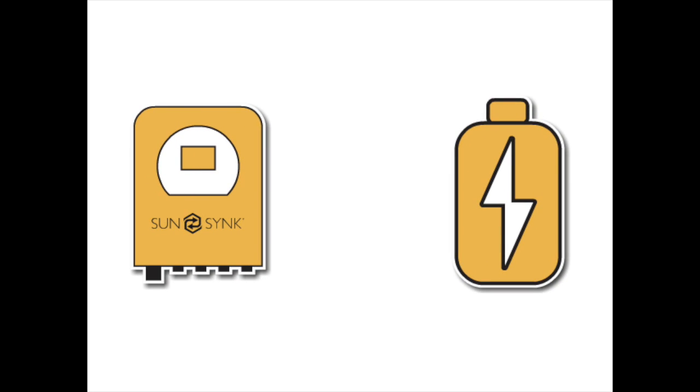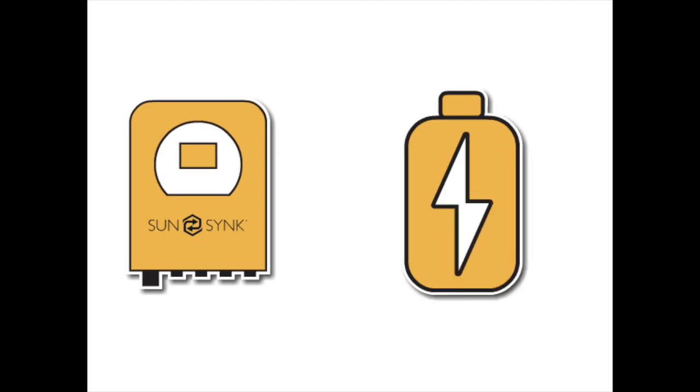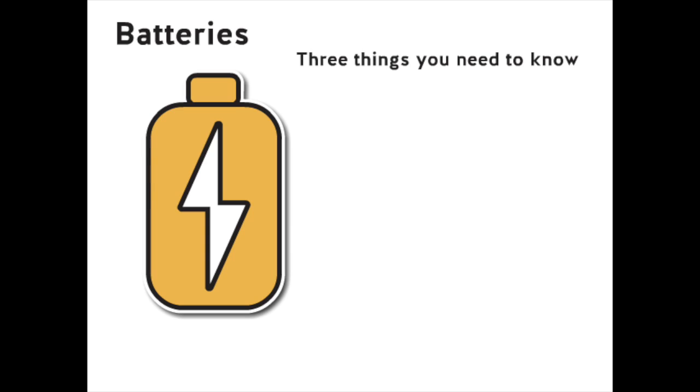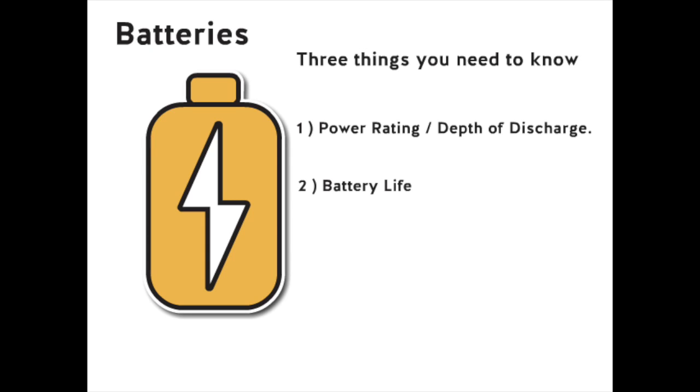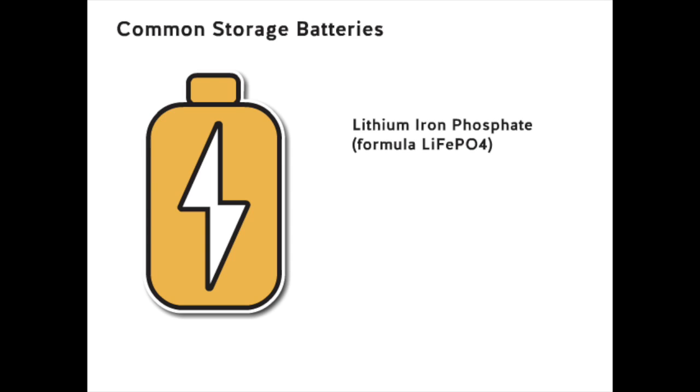Now you know what a battery is and also know what an inverter is — but which one do I buy? Let's first focus on the battery. There are three things you should know about a battery: one, the power rating and depth of discharge; two, the life of the battery; three, how much power you can charge and discharge at any one time — we call this the C rating. Generally, batteries that are used for storage are lithium phosphate and are normally prismatic cells.